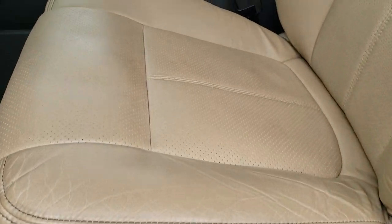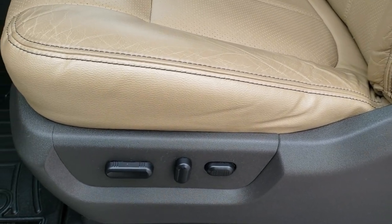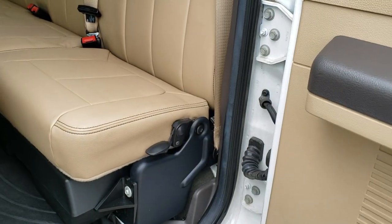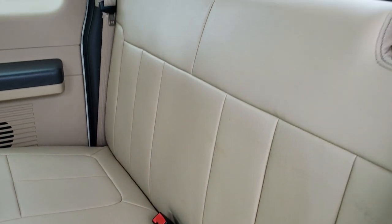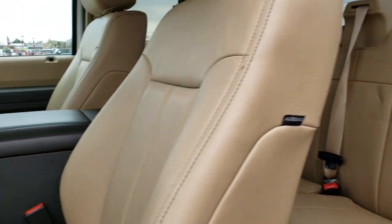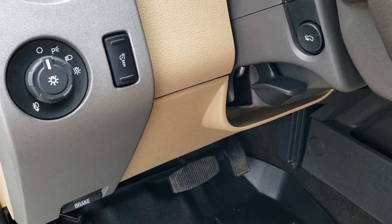Inside, the Lariat package gives you the tan leather interior. There are no rips or tears on these seats — really nice condition. Memory driver seat, and we have WeatherTech floor mats throughout. This one does have the factory subwoofer, and the back seats are very clean as well. It also has the power sliding rear window with built-in rear defrost, side curtain airbags, power pedals, and auto headlamps.